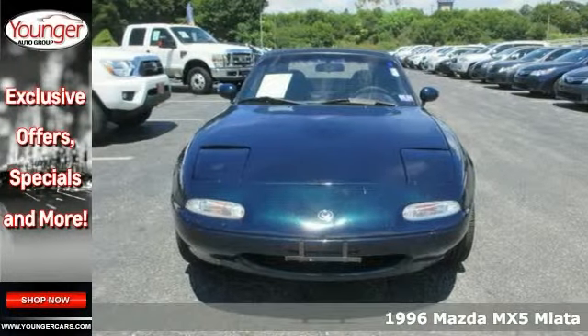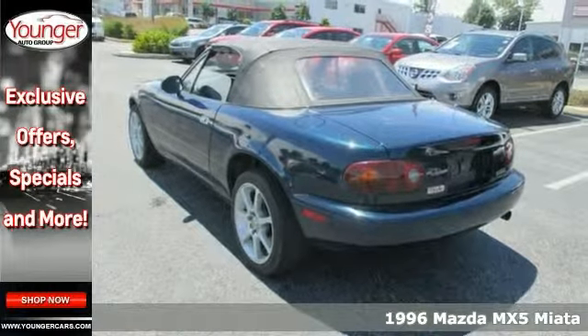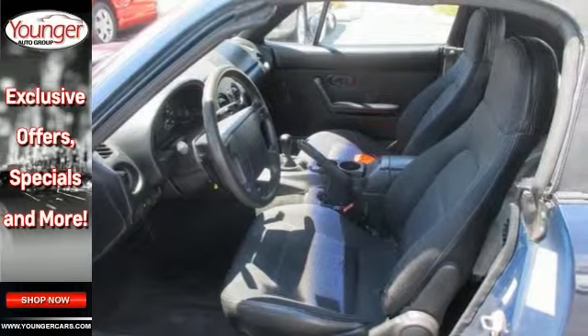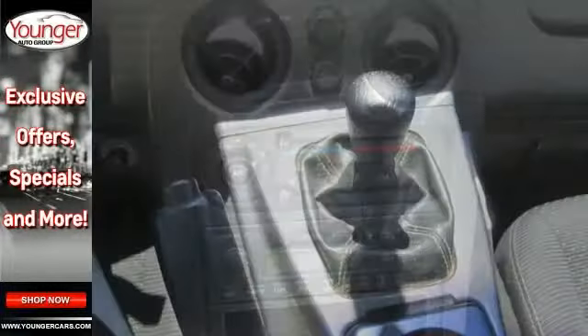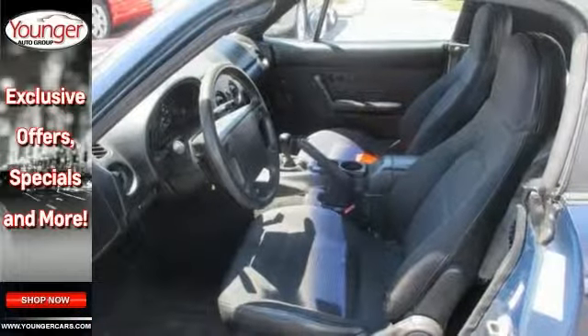If you're looking for inexpensive transportation and just a sporty ride, try this 1996 Mazda MX-5 Miata Convertible. It fits the bill on all counts. Not only does it have a nice, stylish look, but it has the essential features you're looking for, like a manual transmission that's fun to drive. It has a cassette player and a driver airbag, and much more.